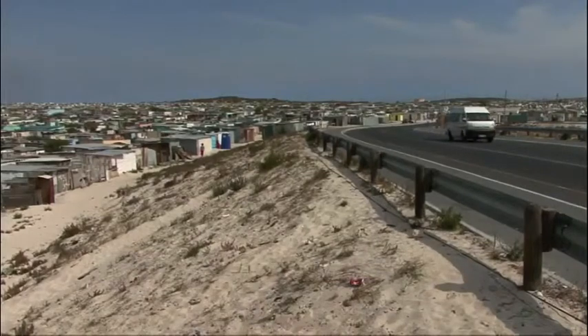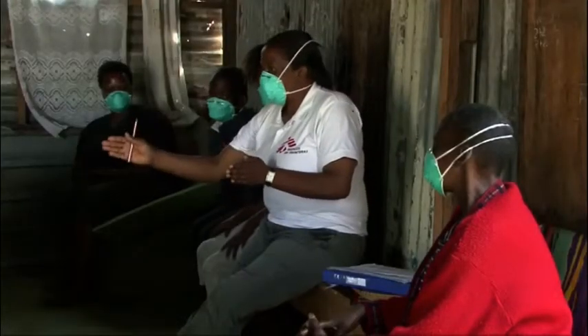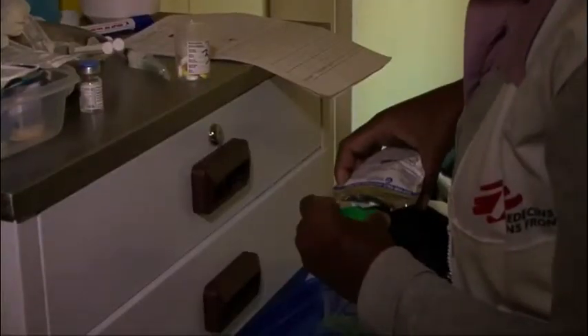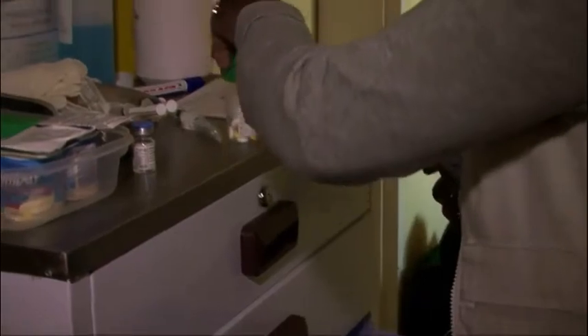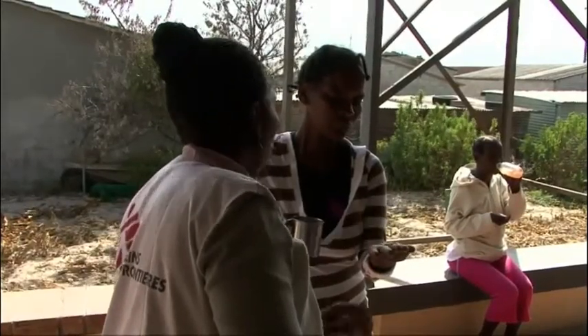Khayelitsha is one of the biggest townships in South Africa. It has one of the highest rates of TB and HIV in the country, and the TB-HIV co-infection rate is about 70%. In Khayelitsha we're working to improve diagnosis of drug-resistant TB by trying to pick up as many cases as possible and starting them on treatment as soon as possible. Even then, we need to have good drugs to treat people with.